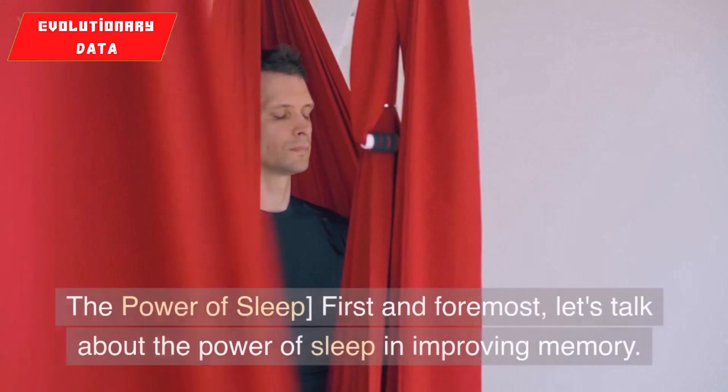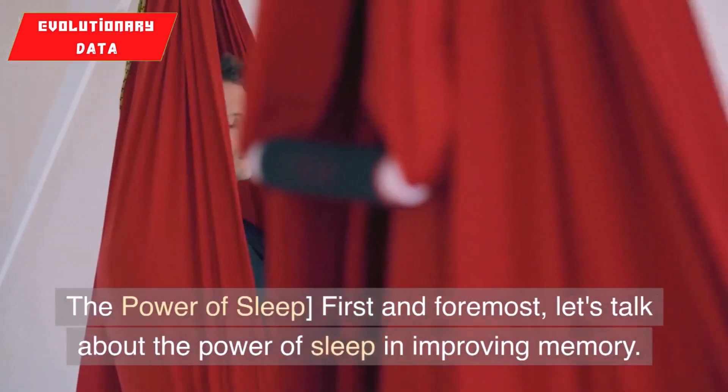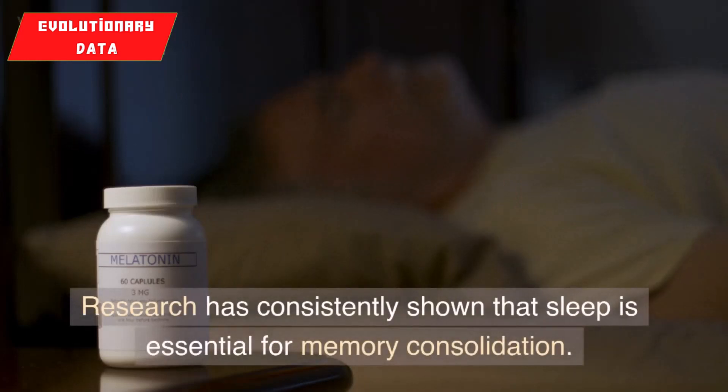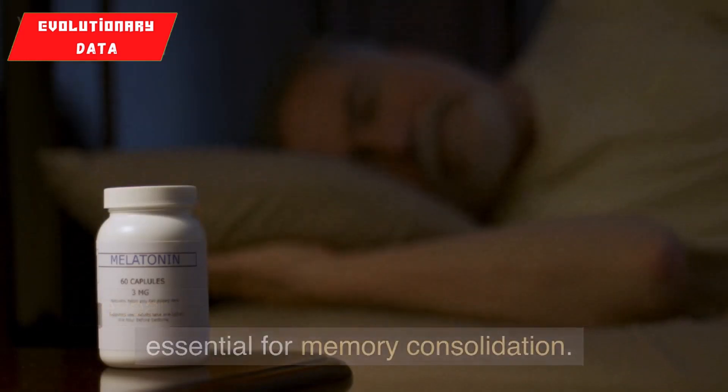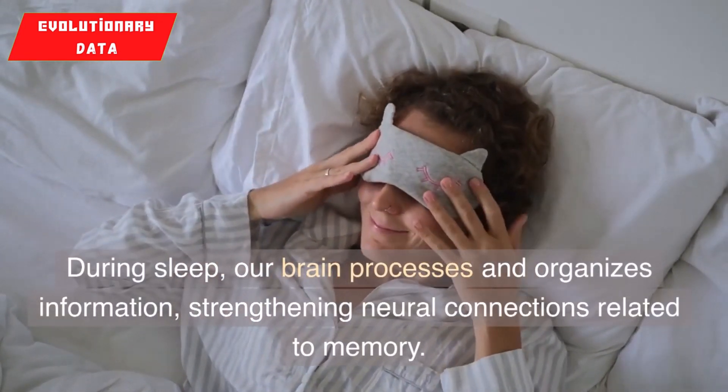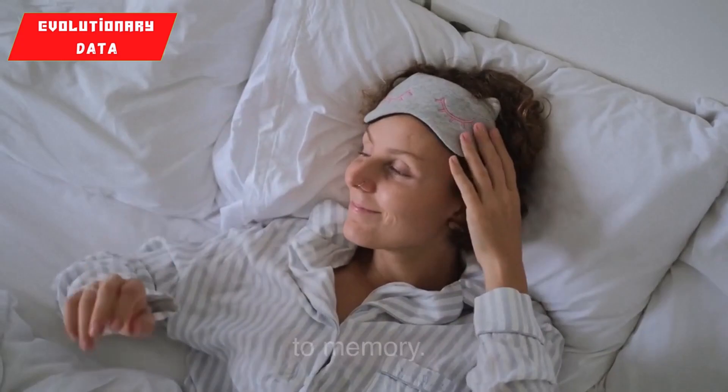1. The power of sleep. First and foremost, let's talk about the power of sleep in improving memory. Research has consistently shown that sleep is essential for memory consolidation. During sleep, our brain processes and organizes information, strengthening neural connections related to memory.